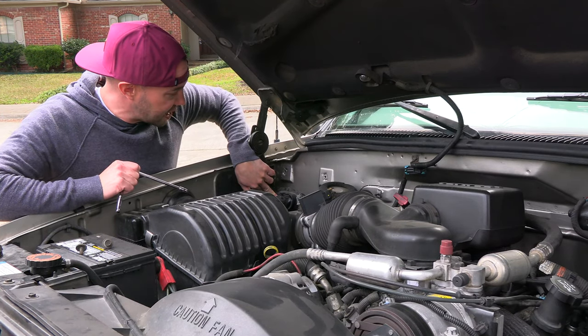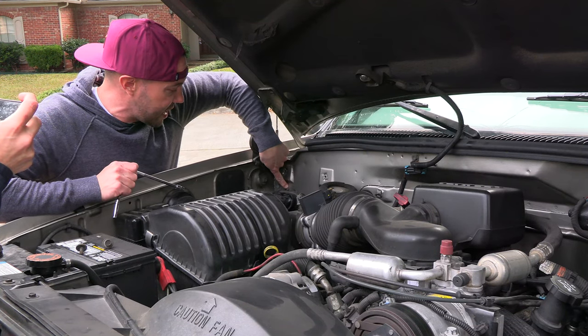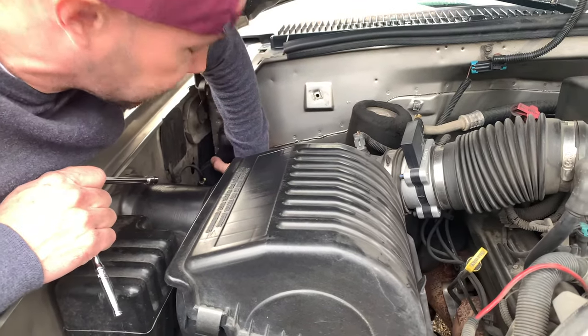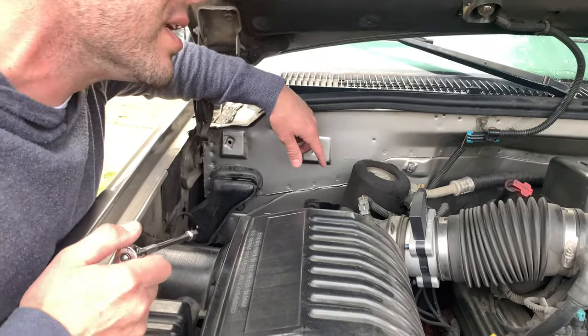Now you can see the duct right here — this is what channels water away from inside the firewall down to the ground. It's held on at the top with a seven millimeter screw, and there's another seven millimeter screw on the bottom. I did do this last week and unfortunately lost the bottom screw, but you really only need one to hold it on.